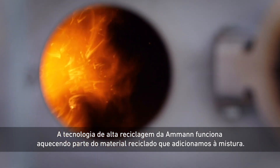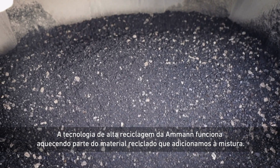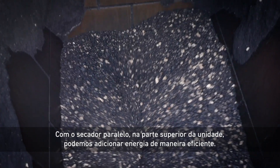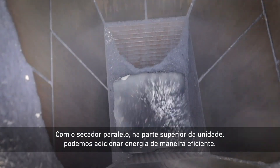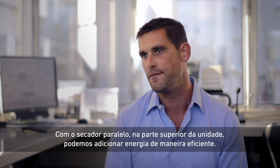Amman's high recycle technology works by heating some of the recycling material we're adding to our mix. Being able to use the parallel dryer which sits on top of the plant allows us to add energy in an efficient manner.